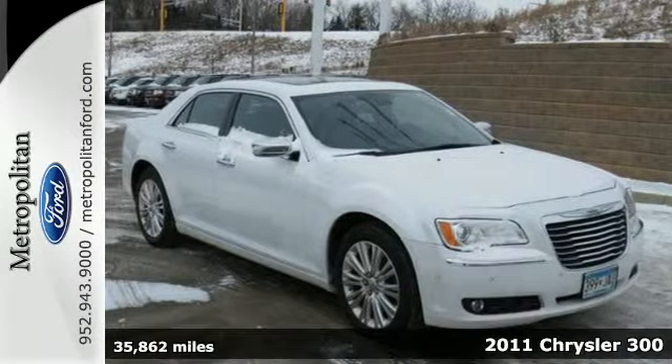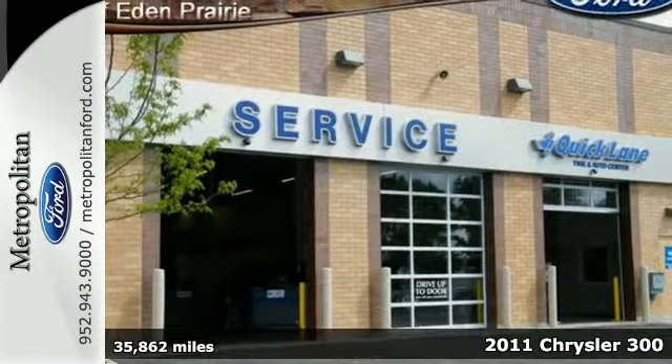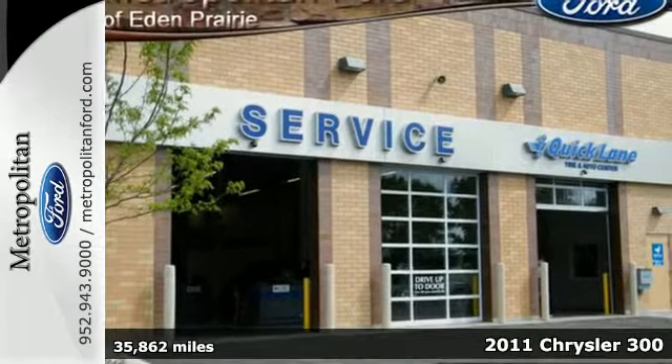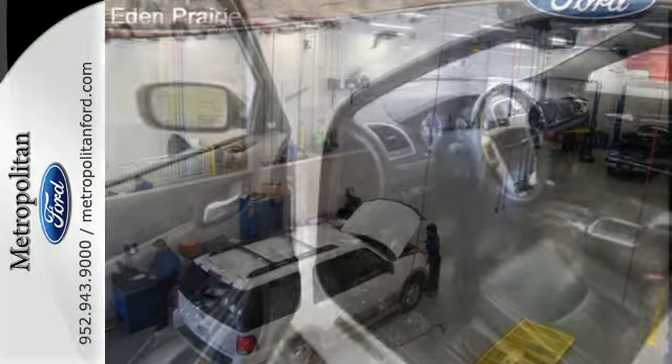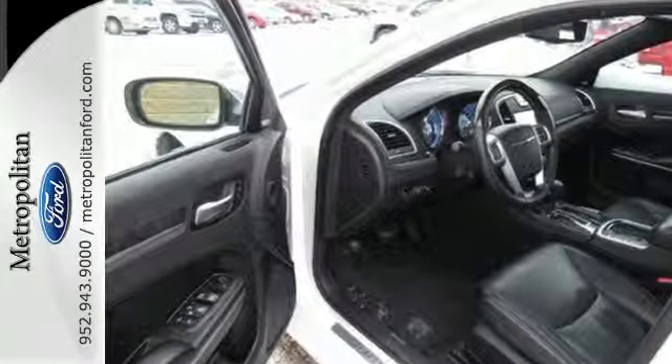Here's a 2011 Chrysler 300. This bold and beautiful vehicle is loaded with standard features, including dual-zone climate control, plush leather seating, a tire pressure monitor, and four-wheel anti-lock brakes.